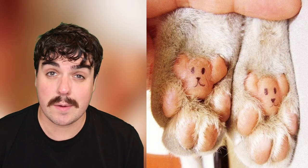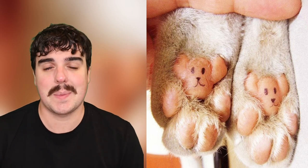This one's so cute. If you draw a face on the bottom of a dog's paws, they look like tiny teddy bears. How nice.